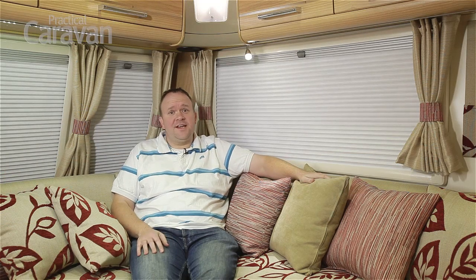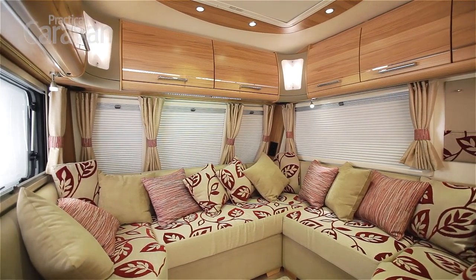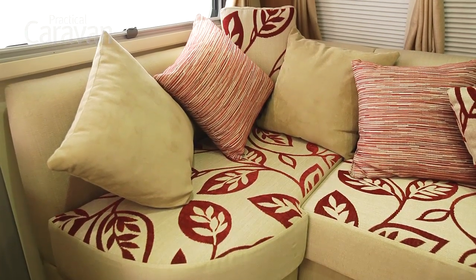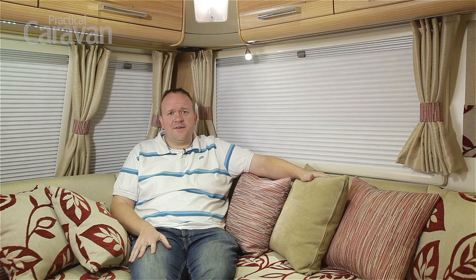So what does that extra size mean in practice? Well, it's very evident here in the front lounge — we've got space to burn. There's room in here for six people to sit comfortably, there's a television space dedicated over there and everyone can see it. It feels like a cross between a static and a touring caravan. It's got very much the feel of a tourer with the roof lockers and the lighting, but the space is not something you can get in any ordinary touring caravan.